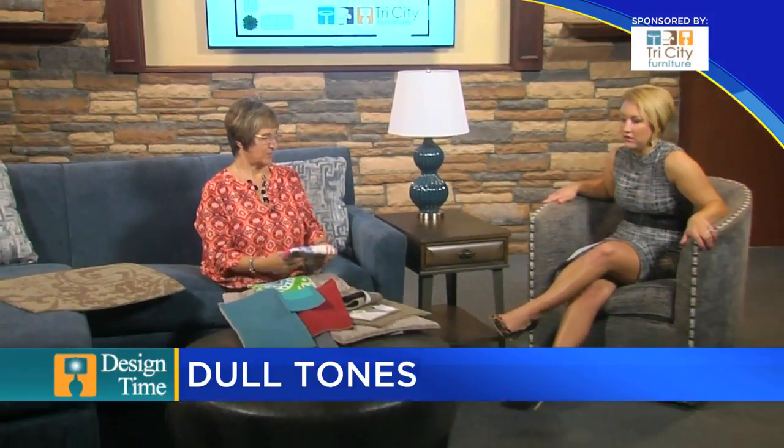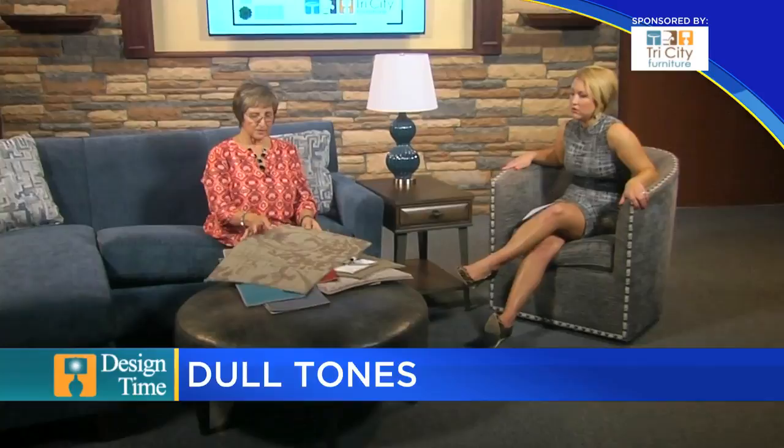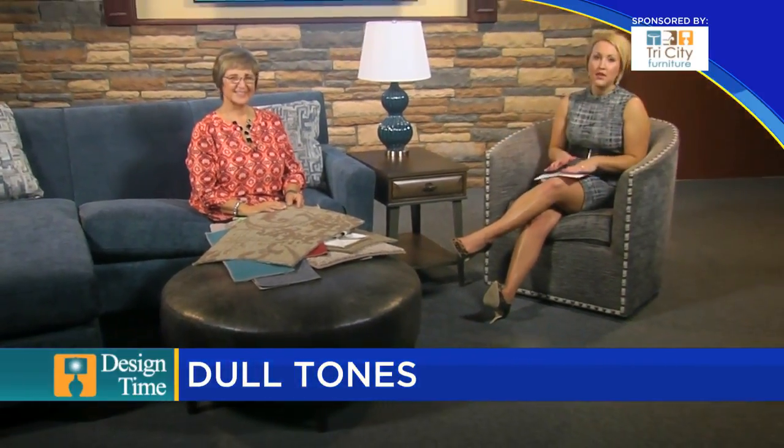There's a lot of difference in colors today. Commercial carpets — and I brought this on purpose — are always going to be dull because you can't see the soil. Thanks a lot, Kathy! Thank you so much for joining us for this edition of Design Time on TV5 News at Nine.